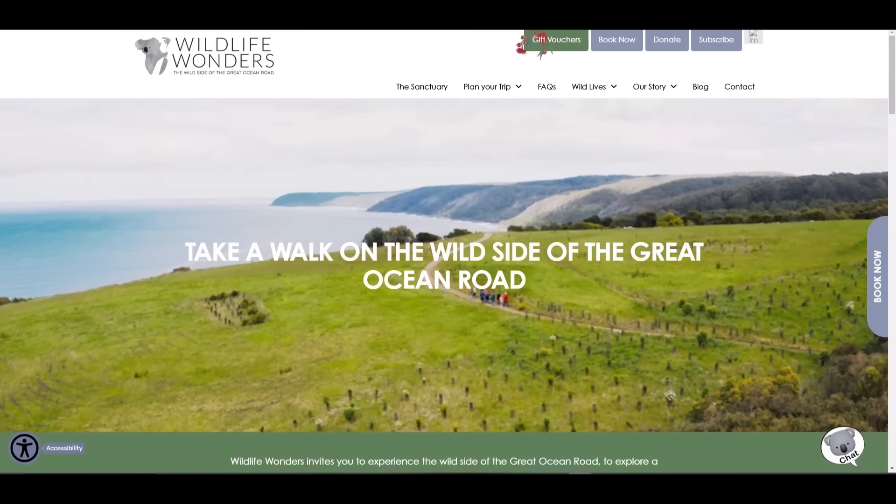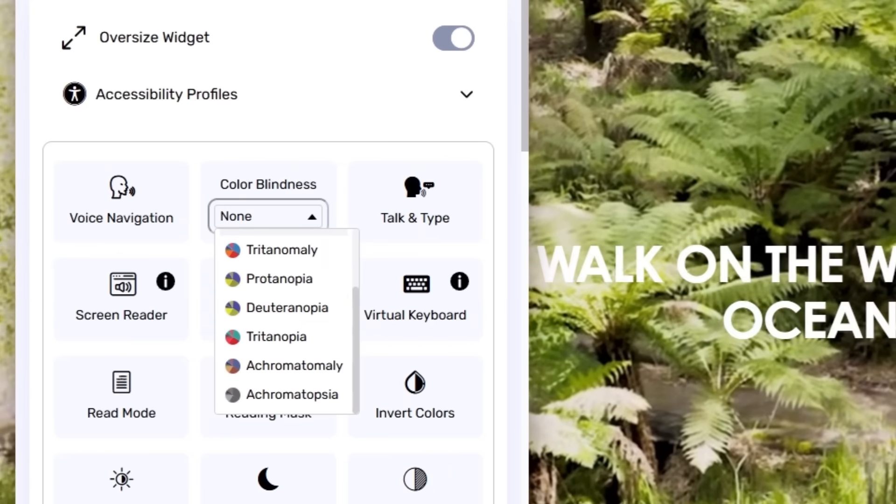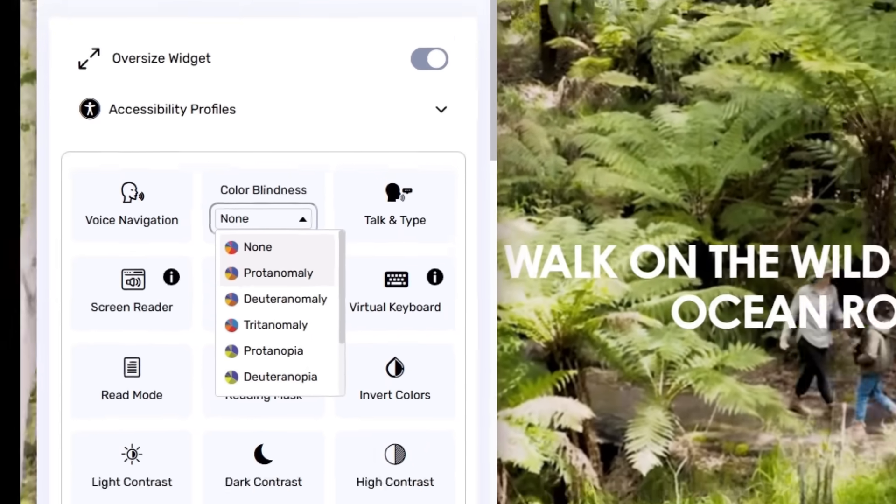From protanomaly to achromatopsia, the All-in-One Accessibility color blindness feature is designed to help users with color vision deficiencies.